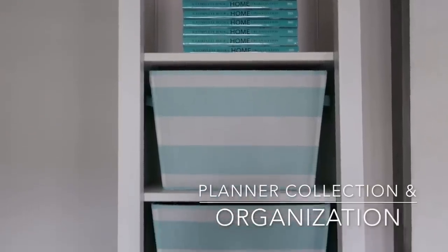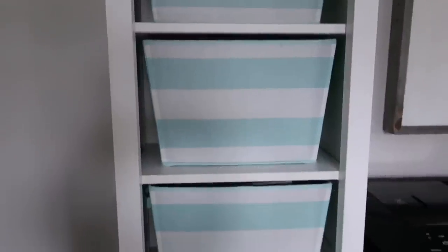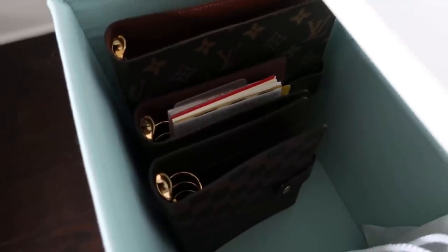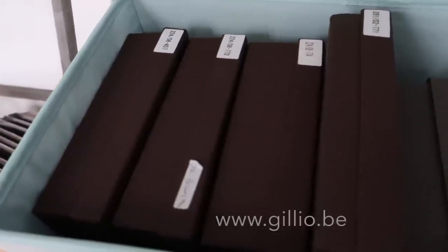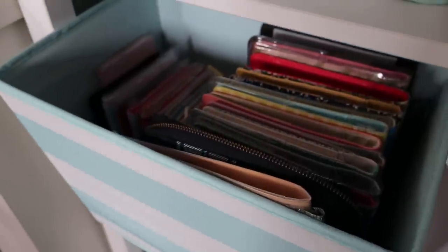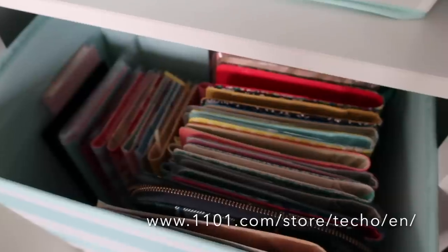Here's my planner collection. Each brand is in a different bin and I have them all organized. Here is my Louis Vuitton planner collection and I also have my traveler's notebook in this bin. In the second bin I have all of my Gilios — I actually have two bins full of Gilios and these are my leather planners. Very good quality planners, and this bin contains all of my Hobonichi covers. I have the cousin size as well as the A6 size, and I'm currently using a Hobonichi planner right now.